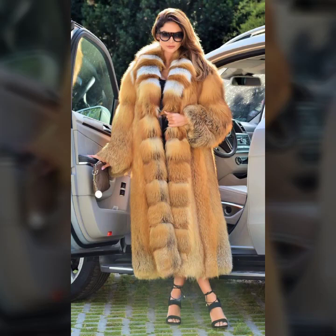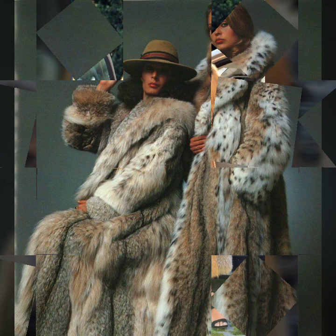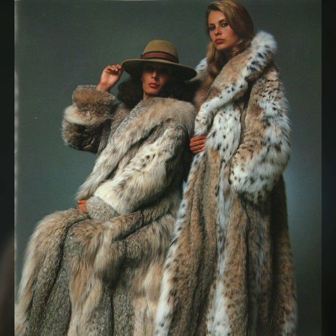Hi guys, how are you? I hope you are fine and doing well. This is me, Asya, and welcome to my YouTube channel, Asya Fashion Vlog. Today I will show you in this video very beautiful and stylish ideas.